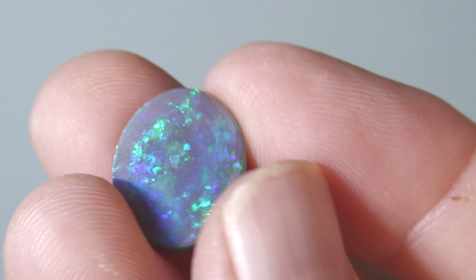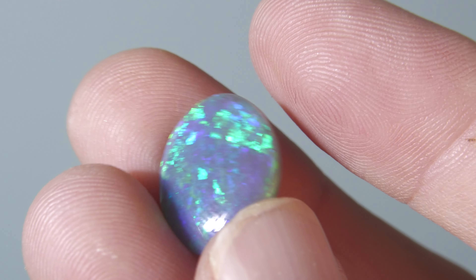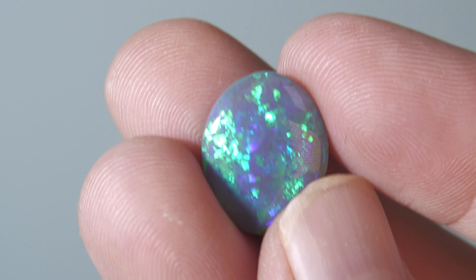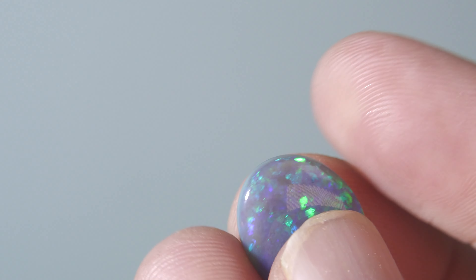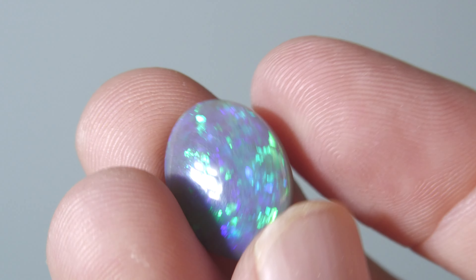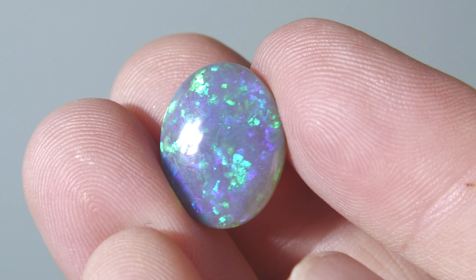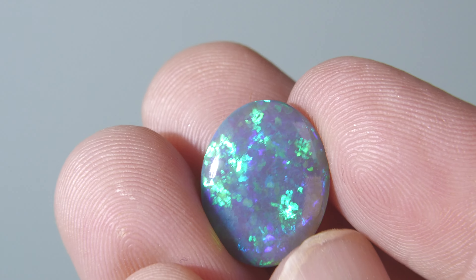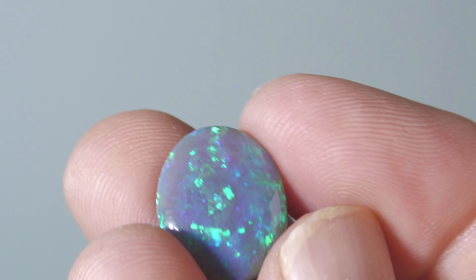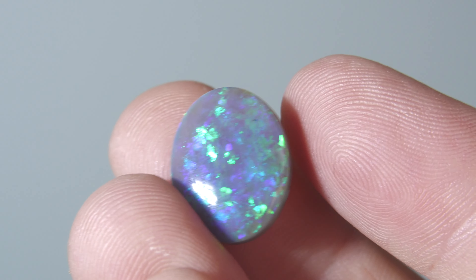Beautiful, beautiful stone. The item number is 21953. You could make a ring from it, but most likely it would be made into a pendant. We can certainly help set it for you — we set opals all the time for our customers. So if you have a dream to have a once-in-a-lifetime creation, this could be the one for you. Give us a call, let's start the conversation and see what we can do.